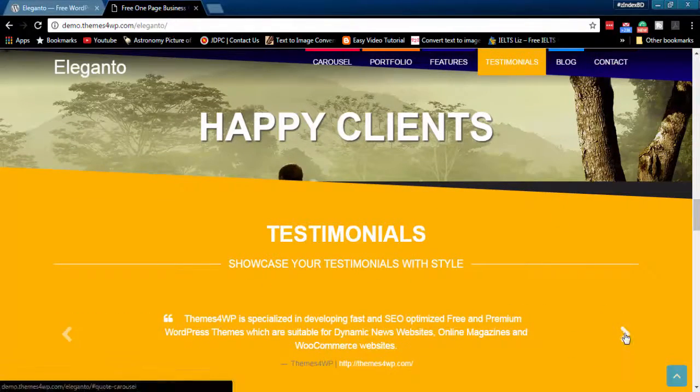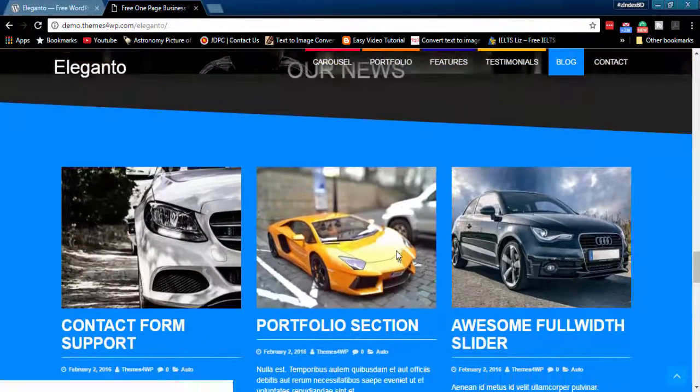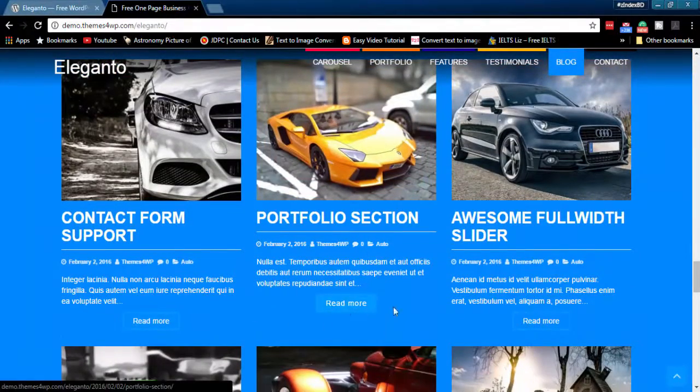Then comes the testimonial section. You can display positive comments from your clients. Blog section with thumbnail image helps you decorate your website more beautifully.